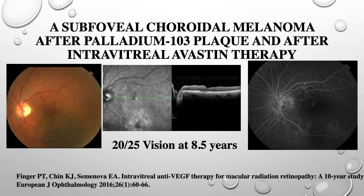I chose to present this second case because it was a subfoveal choroidal melanoma treated every 4 to 6 weeks with intravitreal Avastin after the onset of early radiation maculopathy. Eight and a half years after continuous treatment, though there is some intraretinal microangiopathy and capillary dropout, she maintains 20/25 vision.